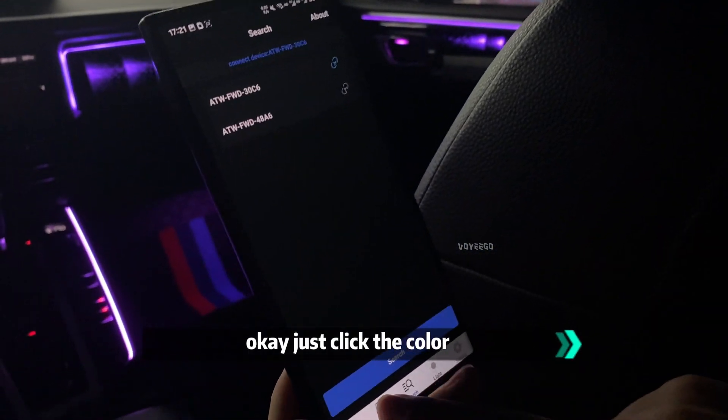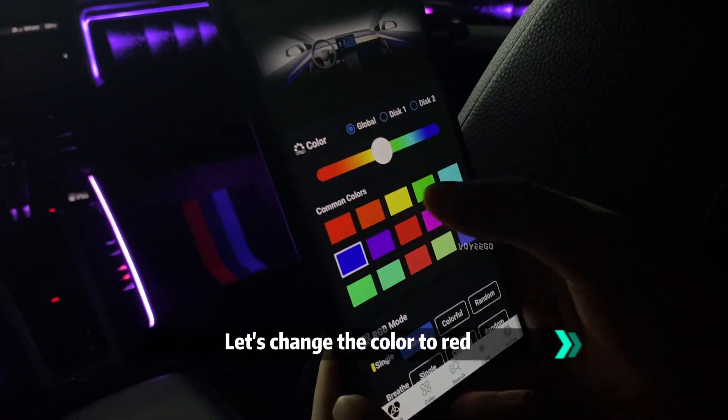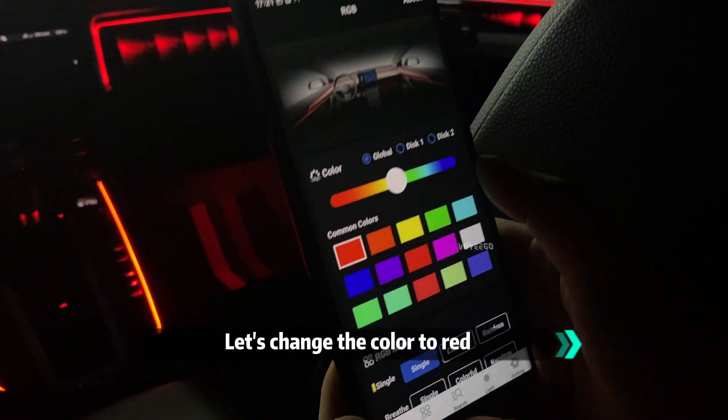Let's get the color. We will start with the RGB mode — not single color, it's RGB mode — and we change the color. Red now.